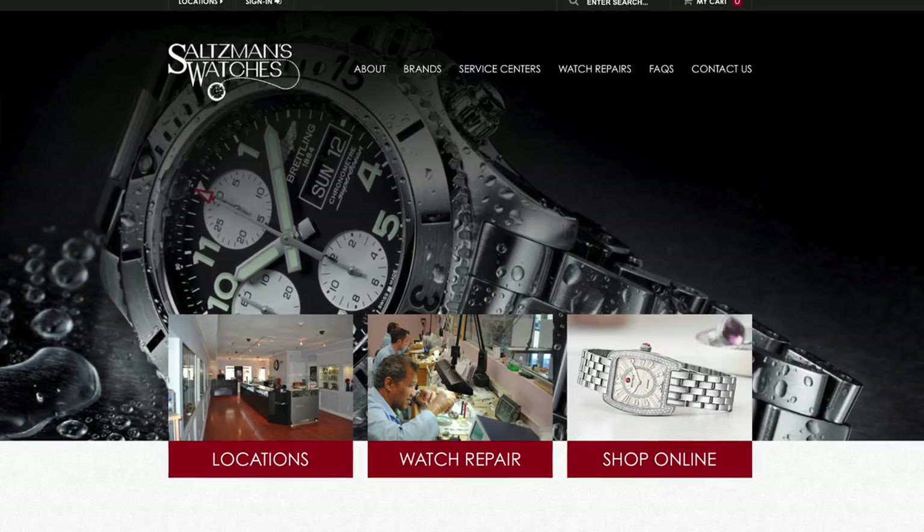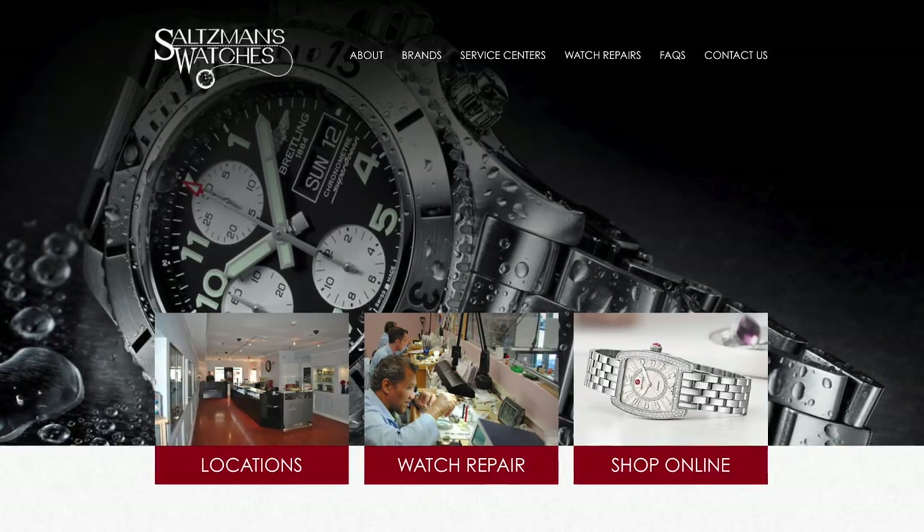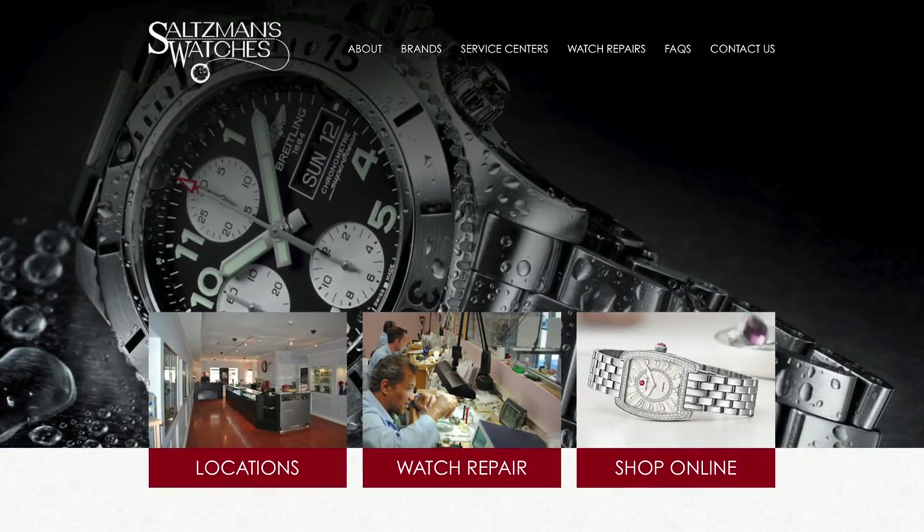A massive thank you to Saltzman's — Saltzman Watches of Rhode Island — for lending this watch in for review. They are of course an authorized dealer for Breitling. I actually use them to repair any watches I need repaired. Outstanding, outstanding service. So if you are interested in purchasing a Breitling, they are my recommendation.